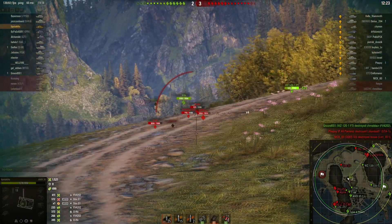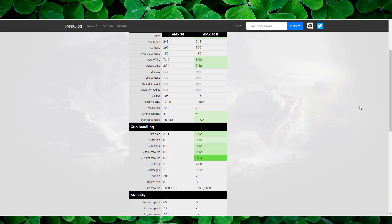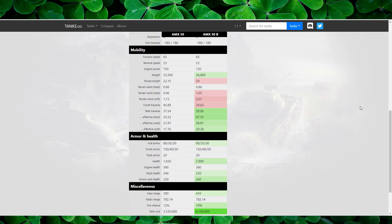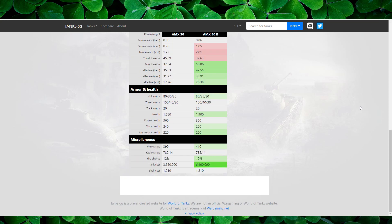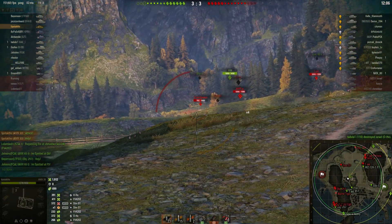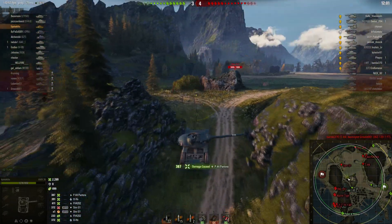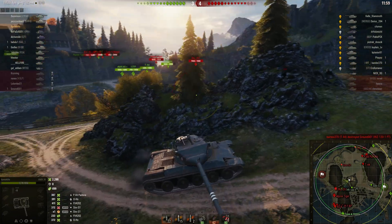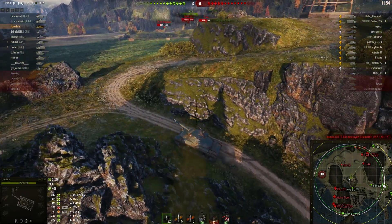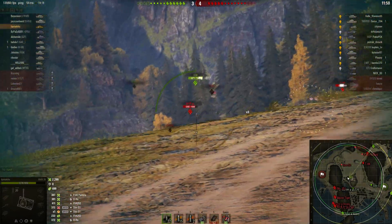If you upgrade to the 30B, you get 323 extra DPM, 0.29 better accuracy, 5mm extra side armor, and 250 extra hit points. But you move up an entire tier, which means you can't bully tier 7s anymore and you're going to be fighting tier 10 tanks a lot more often. With only those weak upgrades, I can very much imagine why people would much rather stick to the AMX-30 prototype at tier 9 and leave the AMX-30B for what it is.